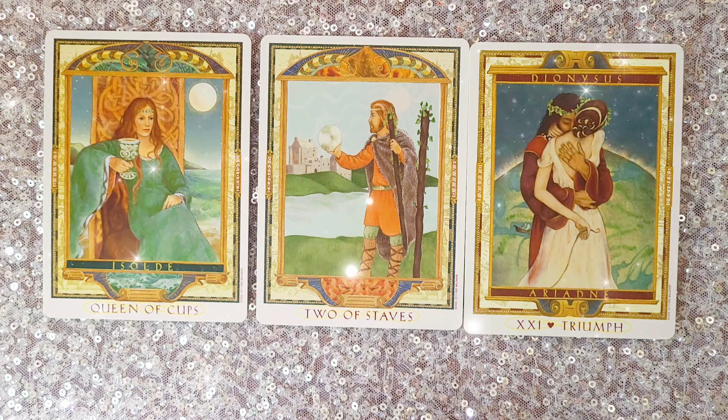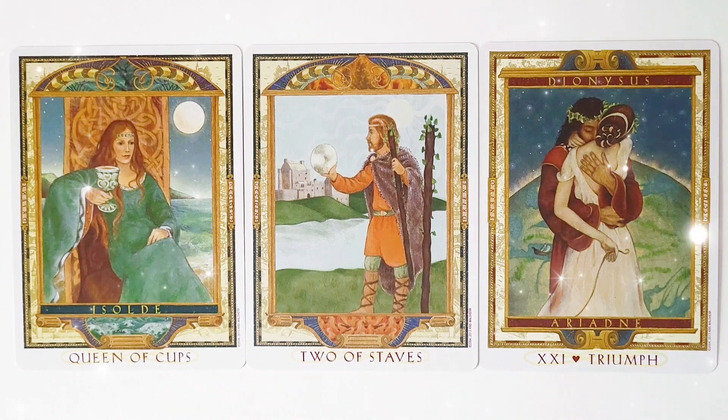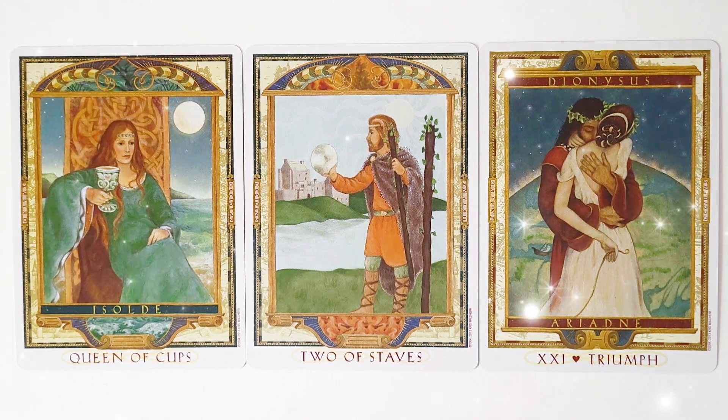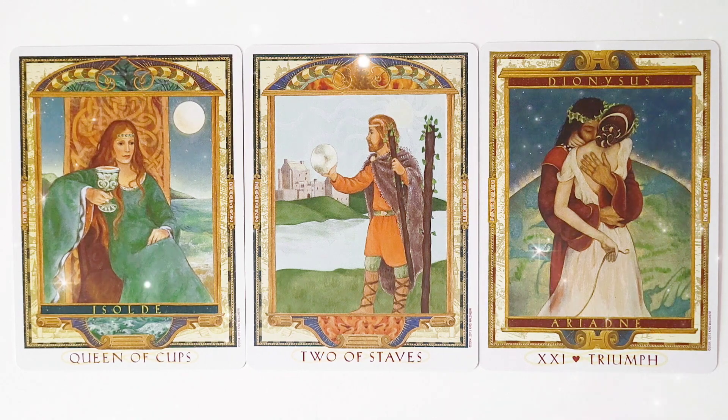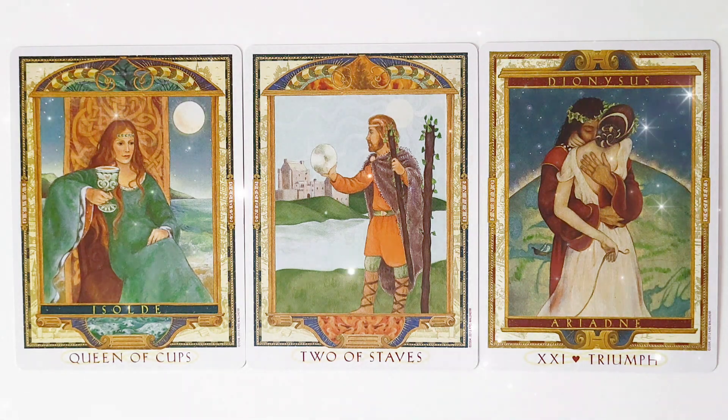In this deck, the Queen of Cups is about soulfulness, emotion, inspiration, and receptivity. This is emotional mastery of all the suit of cups, and it represents art and beauty, intimacy and love, seductive emotions and the ability to express love and nurture others. The suit of cups is represented by Tristan and Isolde in the Lover's Path Tarot — it represents the path of emotion associated with desire.